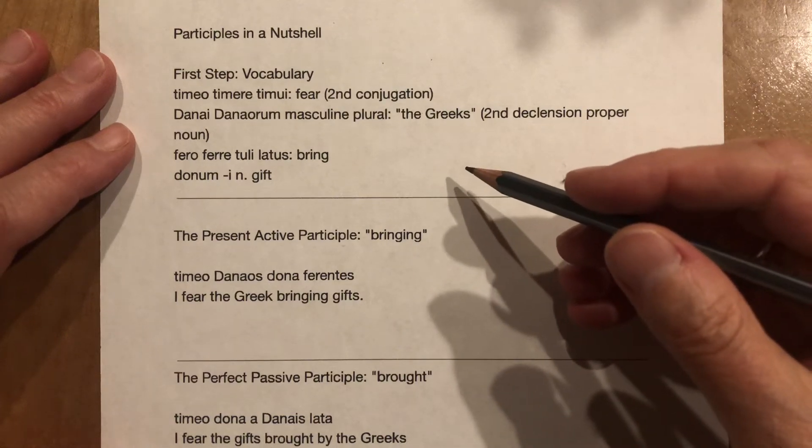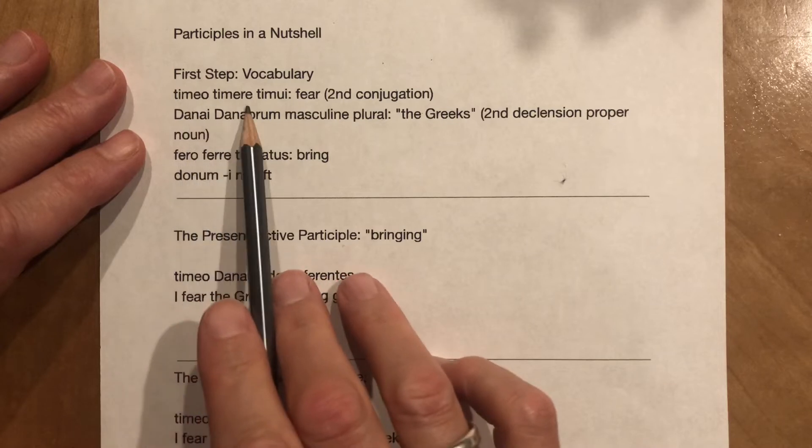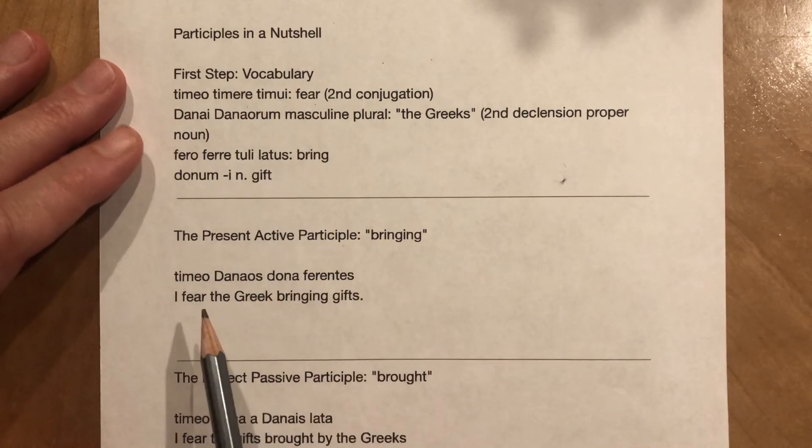Participles in a nutshell. First, some vocabulary. Timeo, timere, timoe — the verb 'to fear.' This is a second conjugation verb.